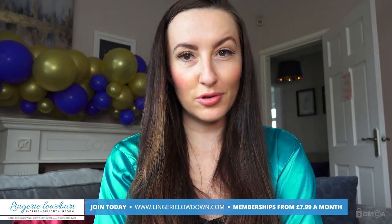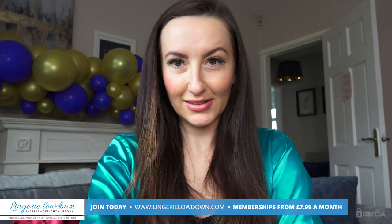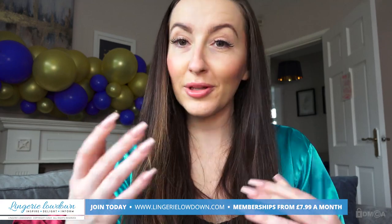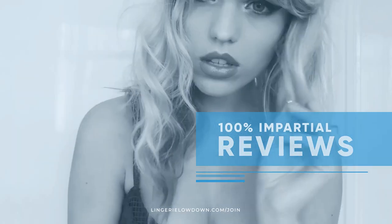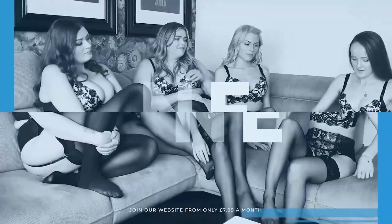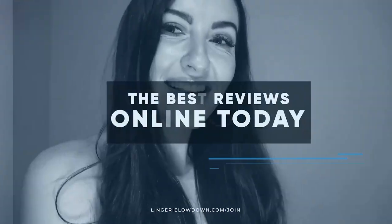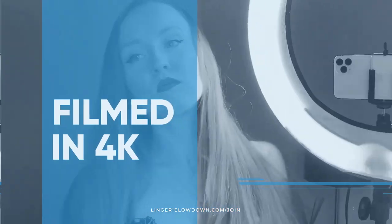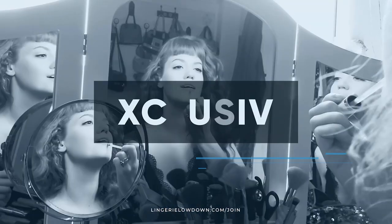Whilst I have your attention, don't forget to subscribe to our channel — the button is down there. Click it and turn notifications on, then you'll never miss another preview. All our reviews are 100% impartial and completely honest, always. We pride ourselves on being inclusive and diverse. Filmed in 4K for every stunning detail. Empowering men and women with daily reviews. Memberships start from just £7.99 a month.